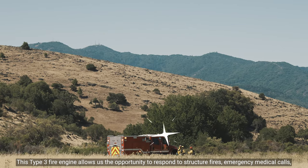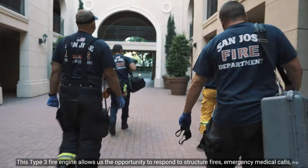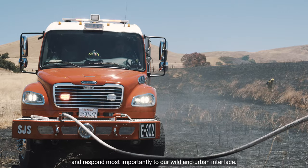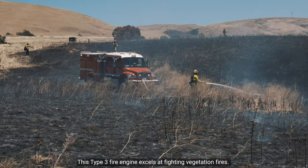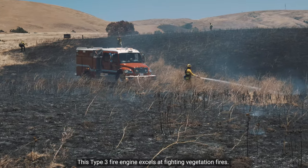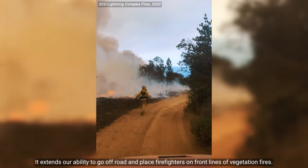This Type 3 Fire Engine allows us the opportunity to respond to structure fires, emergency medical calls, and most importantly to our wildland-urban interface. This Type 3 Fire Engine excels at fighting vegetation fires, extending our ability to go off-road and place firefighters on the front lines of vegetation fires.